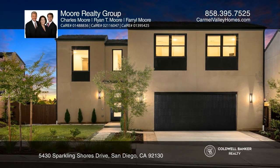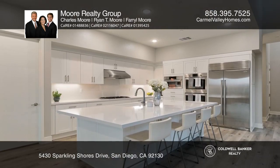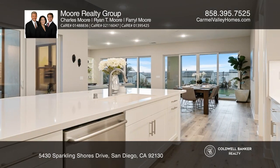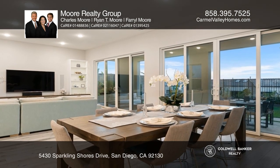Welcome to Pacific Highlands Ranch. Located on an elevated lot giving way to mountain views, this home includes four en-suite bedrooms, a powder room, a large kitchen, a great room, a loft area, a view deck, owned solar, and a three-car tandem garage.